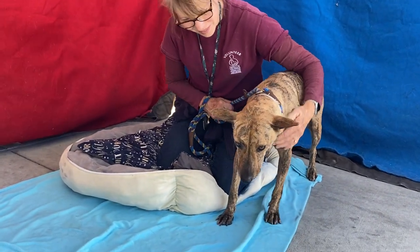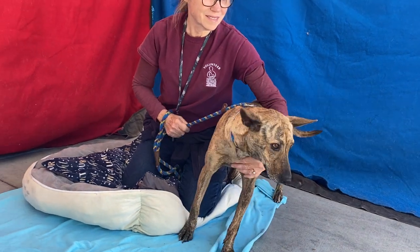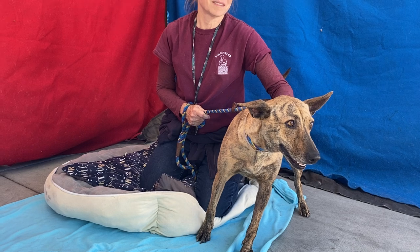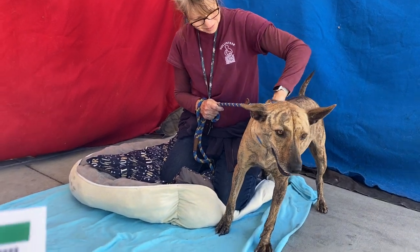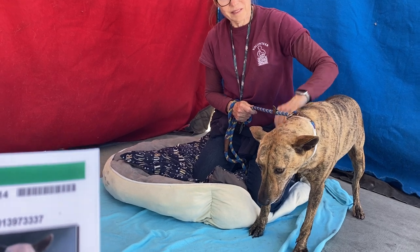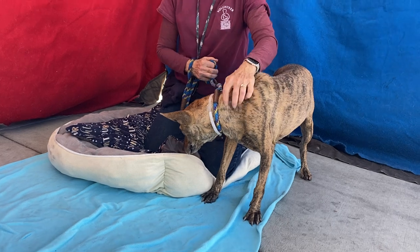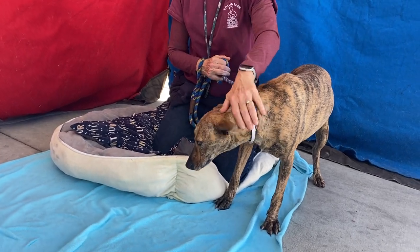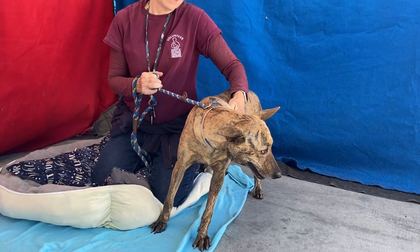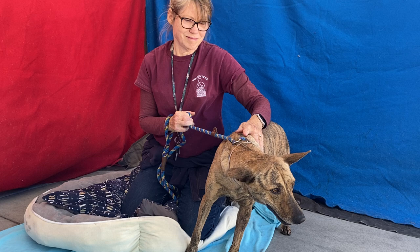This beautiful girl is named Blossom and her animal ID number is A5506414. She's been at the Baldwin Park Animal Care Center since September 29th. She's about three years old and she's been very, very fearful in her kennel. We've been trying to get her out — she's very timid and afraid of the environment. She doesn't know why she's here, and we were so happy that our awesome volunteer Karen was able to get her out today.